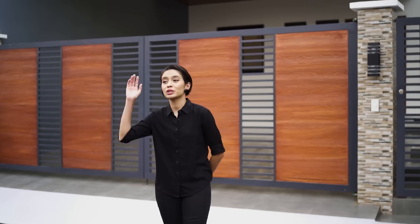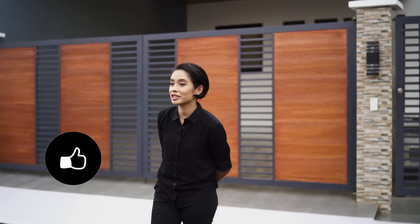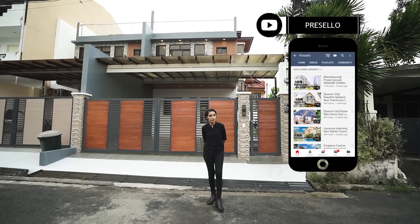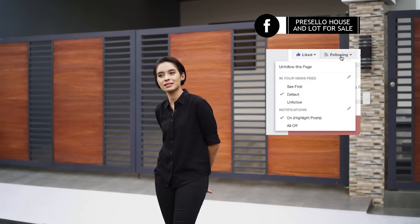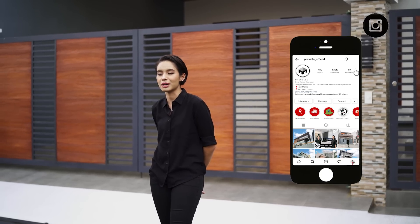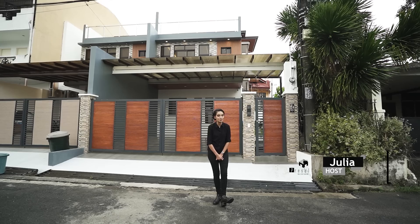Today we'll be going around this brand new house and lot for sale here in BF Las Piñas. But first make sure you hit like, click subscribe, and click on the bell so you get notified whenever we release new YouTube videos. We're on Facebook so make sure you hit like and see first, and follow us on Instagram at Presello underscore official. My name is Julia and welcome to another Presello open house tour.